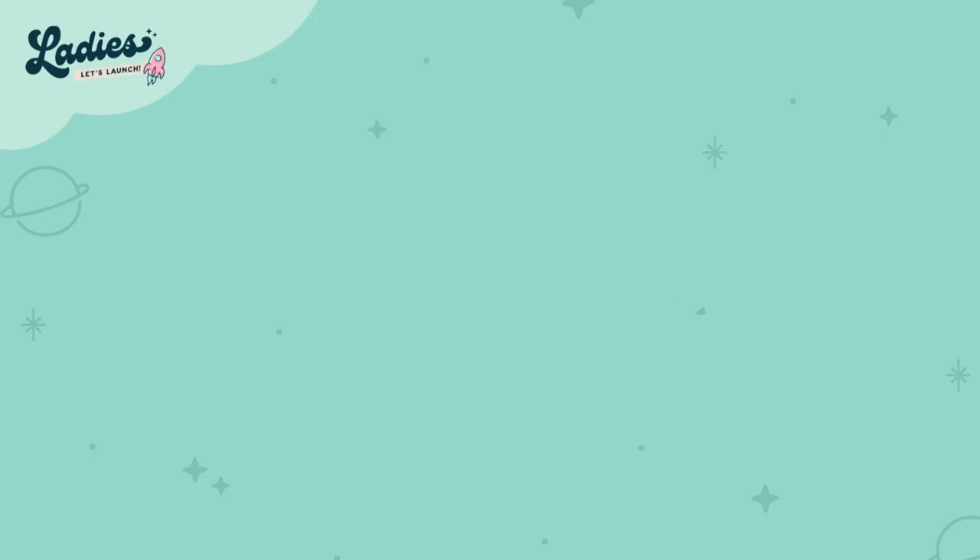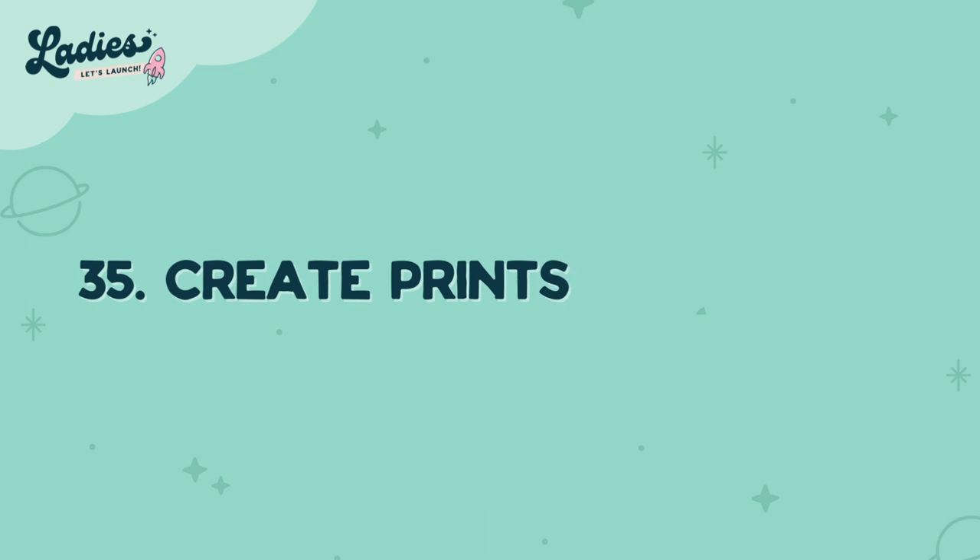Number thirty-five is creating prints for print on demand. Put your design on Etsy and get them printed on demand on t-shirts, coffee mugs, phone cases, hats, anything else you can think of — customized for people to print off.